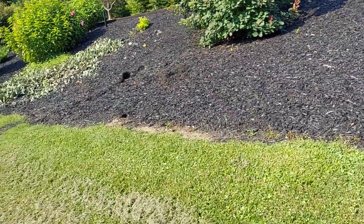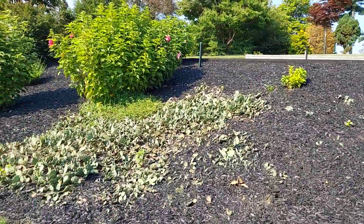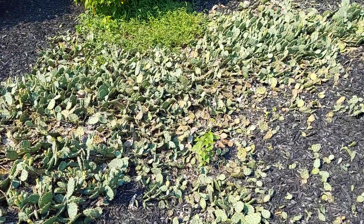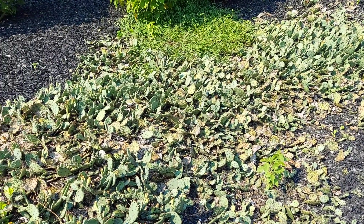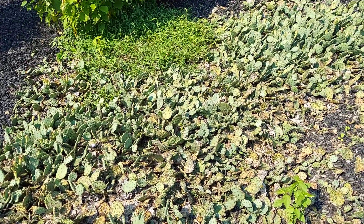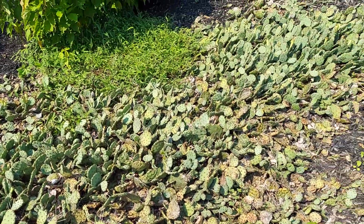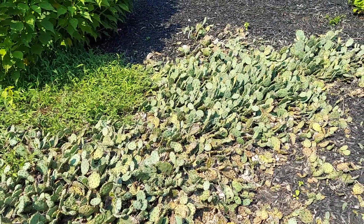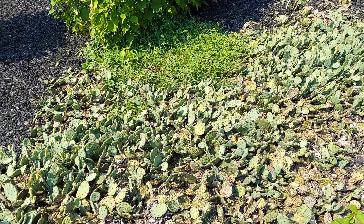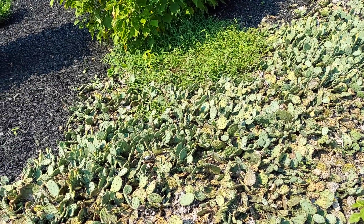Over here we have another species that is also native and grows nearby, that is sometimes mistakenly called eastern prickly pear as well — Opuntia cespitosa. As you can see it's different from humifusa in that it's got spines and it actually has a little bit of a bluish and silverish hue to it. The flowers are yellow with an orange or red center, and the fruit is not nearly as palatable as humifusa.